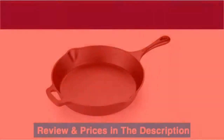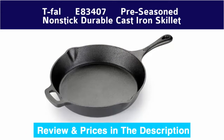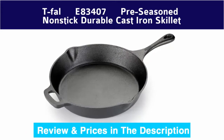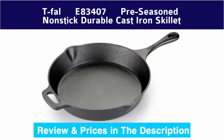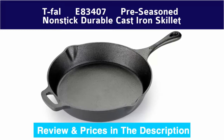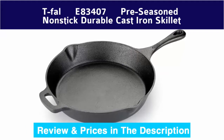Number 8: T-fal 83407 pre-seasoned nonstick durable cast iron skillet. Dress up grilled steak, fish, and veggies with authentic restaurant stripes, which is perfect for browning, searing, frying, and sautéing.